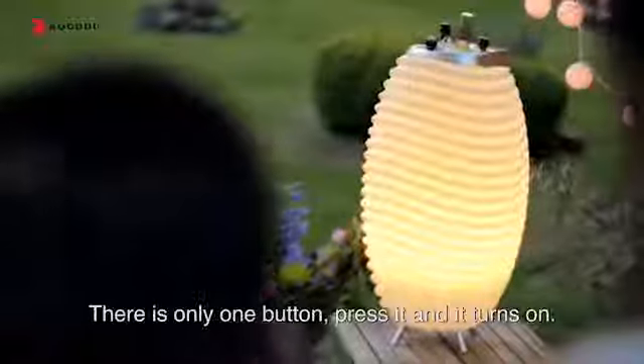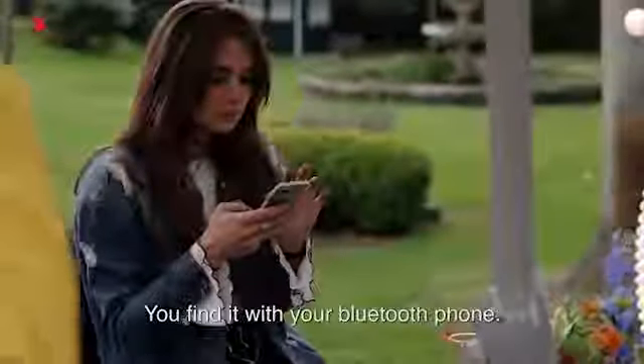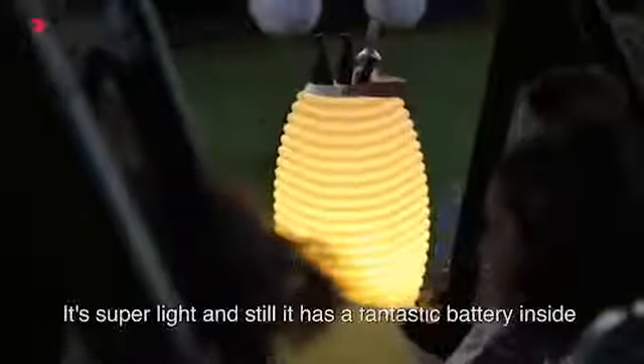There's only one button — press it and it turns on. You'll find it with your Bluetooth phone, you connect it and you can play your playlist. It's super light and still it has a fantastic battery inside that will last for hours and hours of fun.